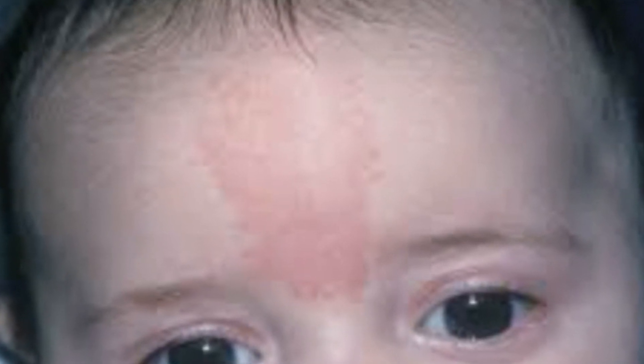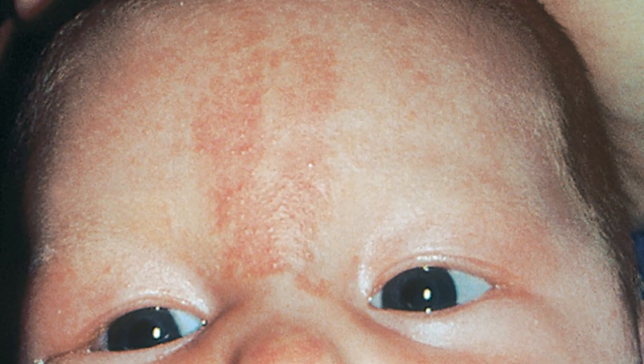Some vascular birthmarks, such as nevus simplex — which is more commonly known as salmon patches — will gradually fade over time, and it's safe to just monitor these birthmarks. No intervention is typically required.